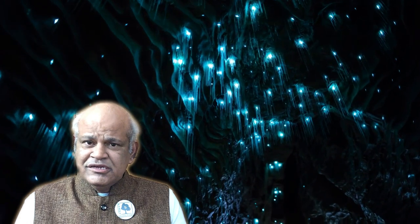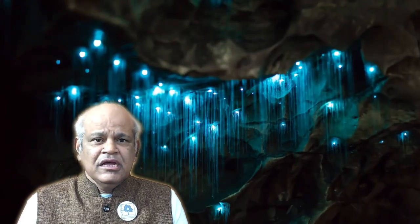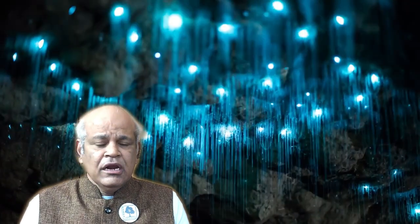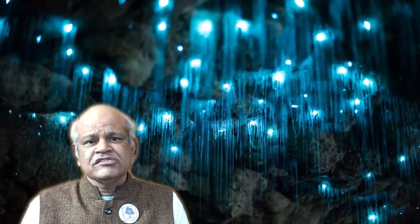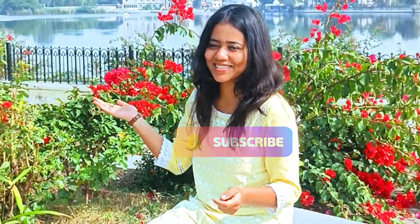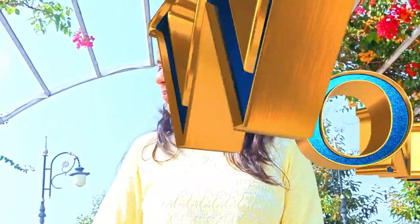Preserving the delicate ecosystem of the glowworm caves is of utmost importance. Conservation efforts are ongoing to ensure the long-term survival of these unique creatures — glowworms. We hope you enjoyed this virtual journey and feel inspired to like, share, and subscribe. So until next time, keep exploring!